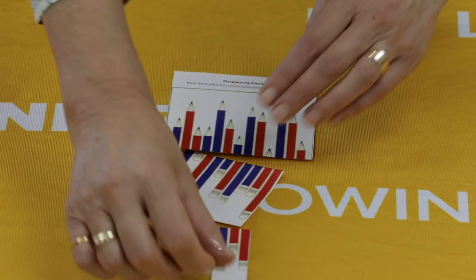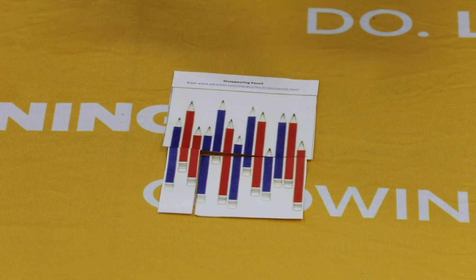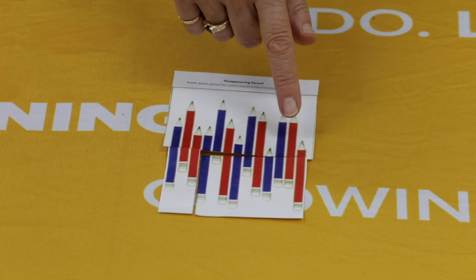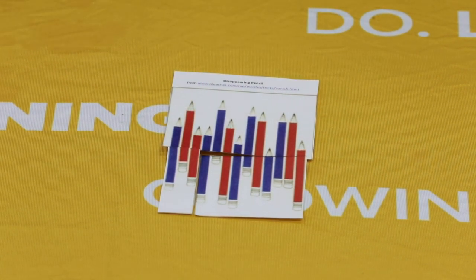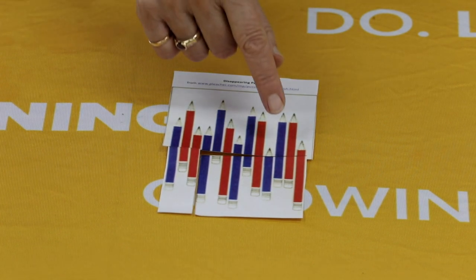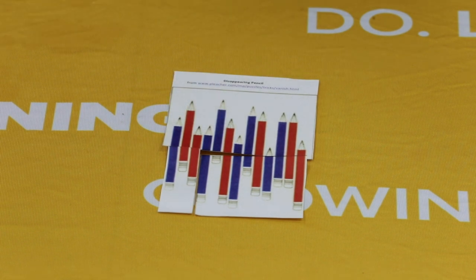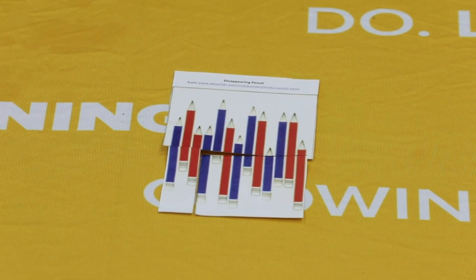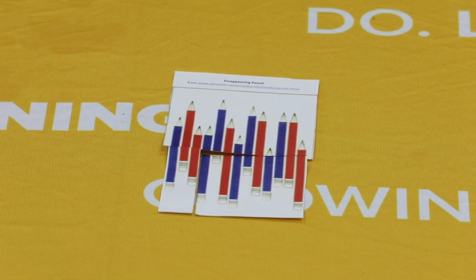Now I'm going to swap the puzzle pieces over. Let's count again — red ones first, we had 7 last time: 1, 2, 3, 4, 5, 6. One of our red pencils seems to have disappeared. And we had 6 blue ones last time: 1, 2, 3, 4, 5, 6, 7. So one of our pencils has changed colour from red to blue. Now can you work out what's going on? Have a talk with your grown-up and see if you can work out how the pencils have changed colour.